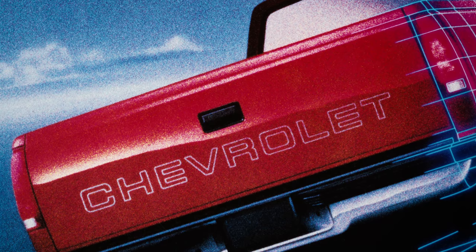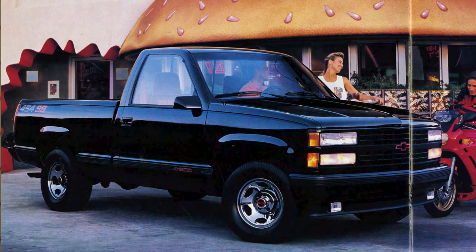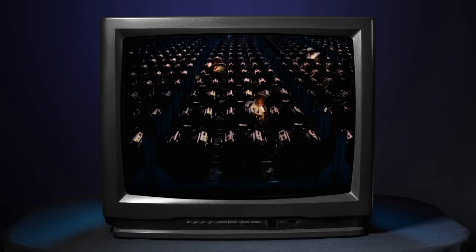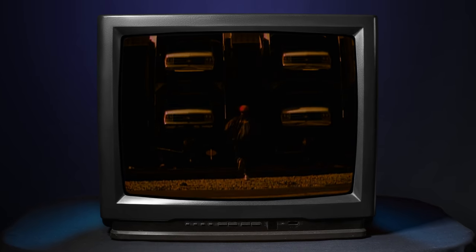In 1988, Chevrolet restyled their Chevy and GMC trucks and made them more car-like than they ever had before. They were dedicated to building America's best-built truck — the full-size Chevy truck, an American success story.